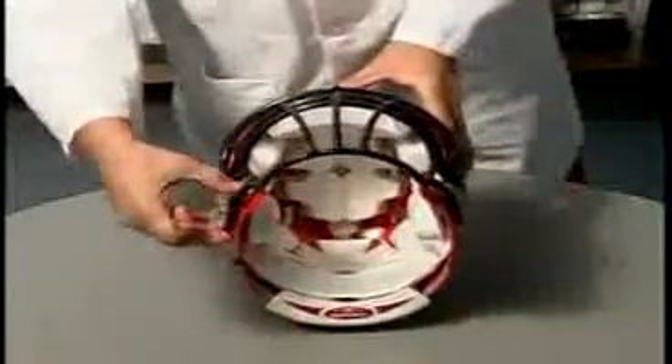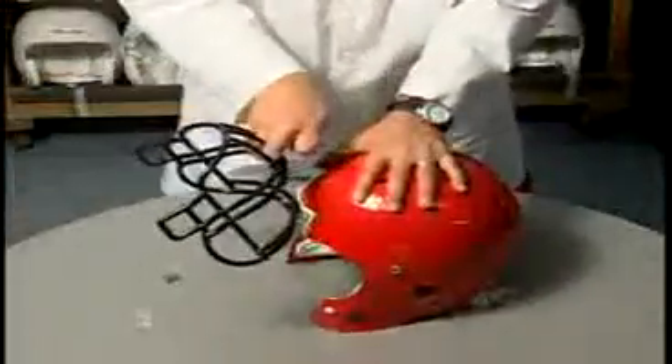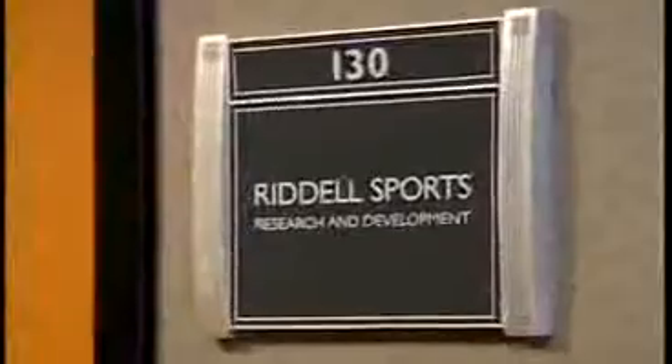Combined with TrueCurve front padding technology, IdealFit delivers the comfort and secure fit that players demand. In addition, the Revolution IQ offers a patented quick-release face guard attachment system. This allows for rapid and easy player access by simply releasing two pins. The combination of these two new technologies is the latest offering in state-of-the-art football head protection pioneered by Riddell.